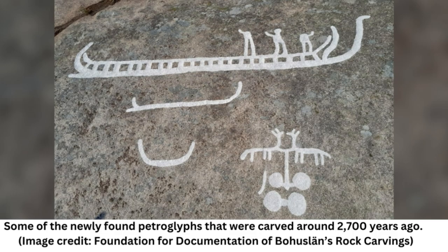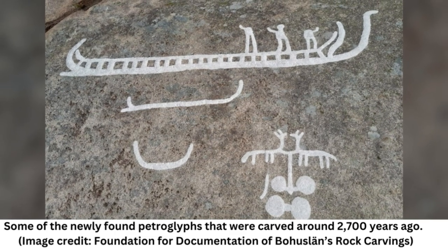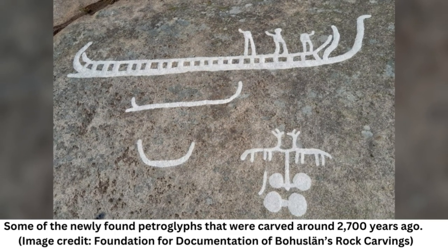Bohuslän is already known for its rock carvings, including Bronze Age Tanum, a UNESCO site. The team was looking for new petroglyphs in the area when they came across the moss-covered rock face. They noticed some lines on it that appeared to be human-made, so they removed the moss, revealing the petroglyphs underneath.